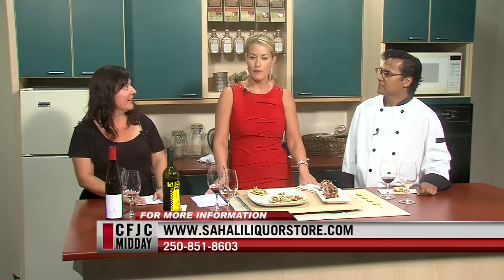Tell me a little bit about some of the great wines for Thanksgiving. For Thanksgiving, for turkey, rosés are fantastic. Rieslings, Gewürztraminers. We even have fruit wines like cranberry wines that are perfect with turkey, just like cranberry sauce is. Come on into the store and I can help anybody find good wines for their turkey dinner. Information is on the screen at sahaliliquorstore.com as well as the phone number — 851-8603. And of course, you can find the Fox and Hounds across the way. We'll take a two-minute break. Stay with us.